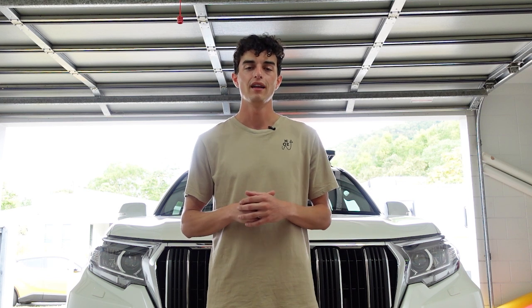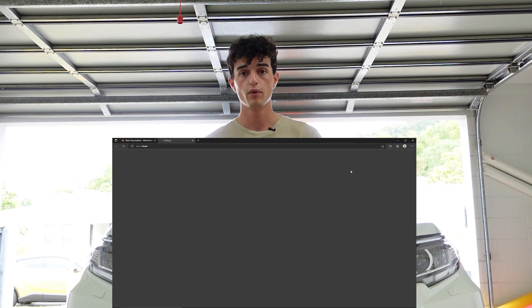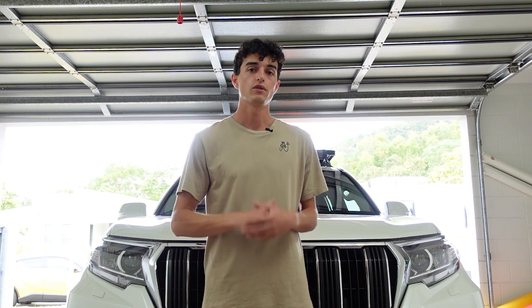One of the statistics that brought this to my attention was that for 15 to 44 year olds, the leading cause of death is in fact suicide — a very serious issue. The suicide death toll is actually twice that of the road death toll, which isn't really talked about. So if you're someone going through mental health issues or negative thoughts, please reach out to the Black Dog Institute. I've put a link in the description — don't suffer in silence.